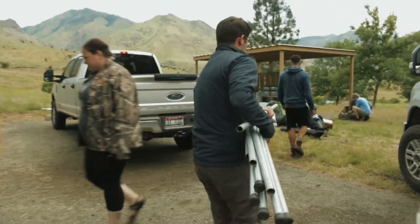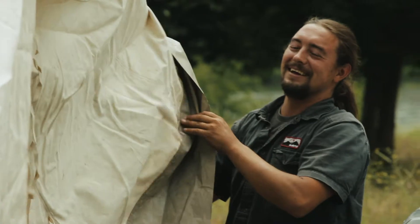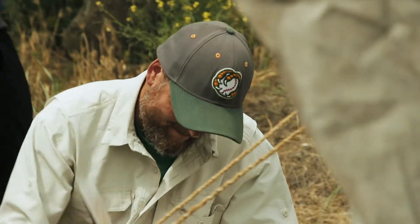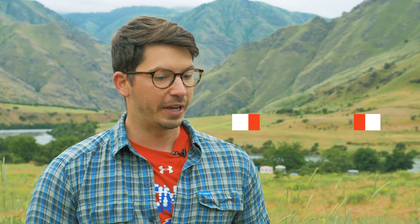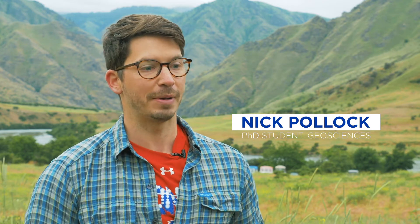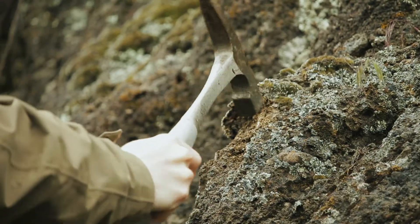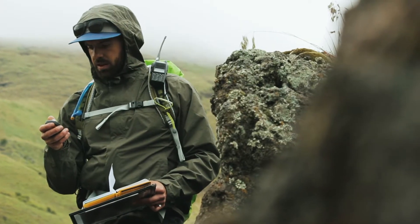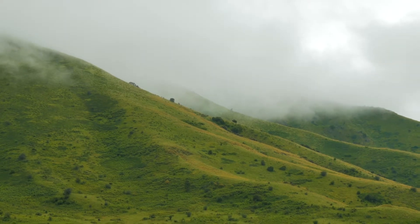Today we're at Pittsburgh Landing in Hells Canyon, out here with the Geoscience Field Camp on our second project of the course — our mapping project. The point of Field Camp is to teach students the basic principles of field geology and field mapping. They're out here trying to interpret the geologic history of Pittsburgh Landing and Hells Canyon, working through the stratigraphy to understand the processes and events that have happened at this location over the past 100 to 200 million years.